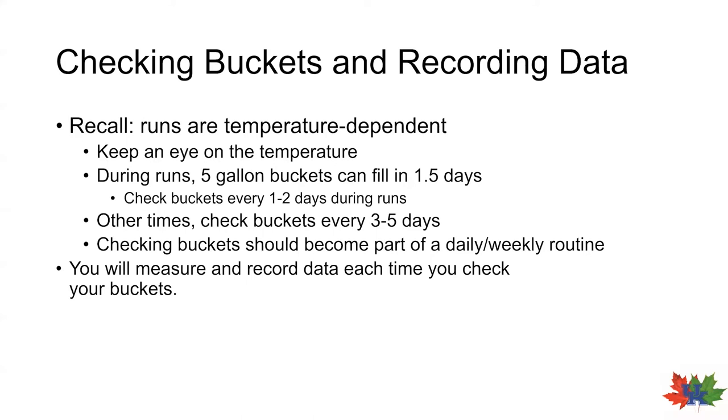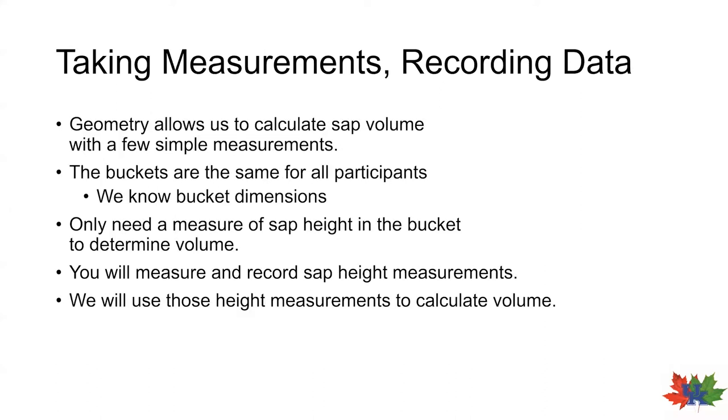Each time you go to check your buckets, you will want to record some basic measurements on the data sheets that we provided. We have provided each participant with the same type of bucket from the same manufacturer, so each bucket has the same dimensions which we have pre-measured. By knowing these bucket dimensions, we can use geometry to calculate sap volume given only measures of sap height in the bucket. You will provide us with sap height measurements that will enable us to calculate sap volume.